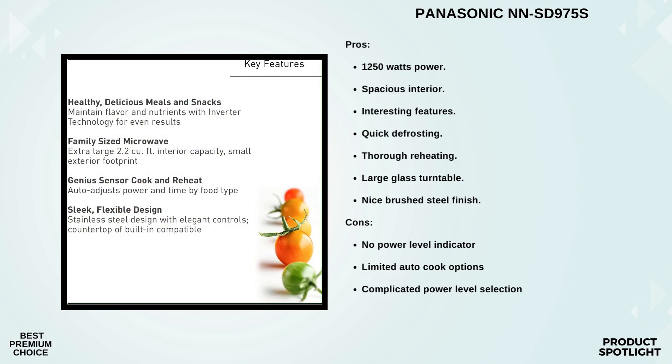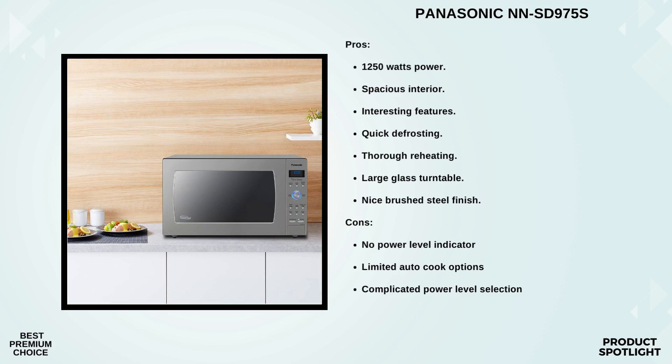Are you always in a hurry? The sensor inverter turbo defrost quickly thaws your frozen foods evenly and efficiently. Plus, the keep warm feature is fantastic for keeping your dishes — like vegetables, sauces, and bread — at the perfect serving temperature until you're ready to eat.